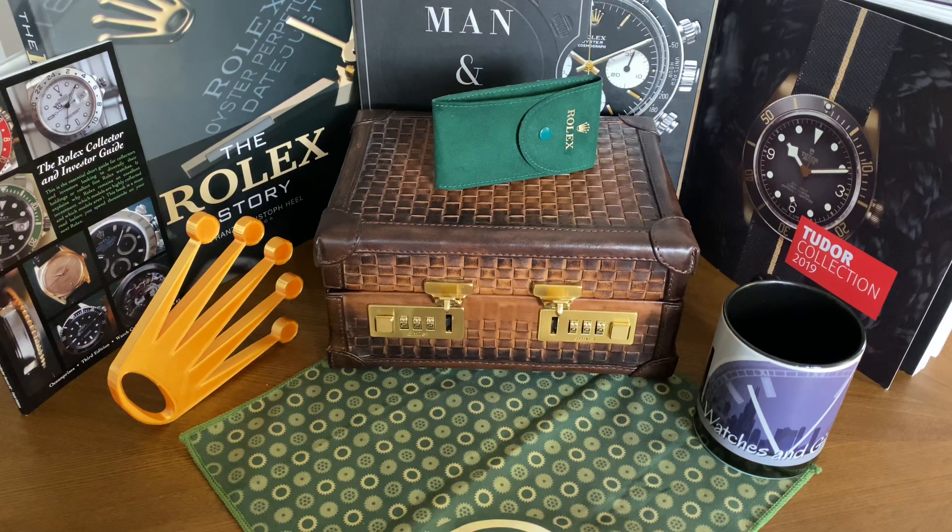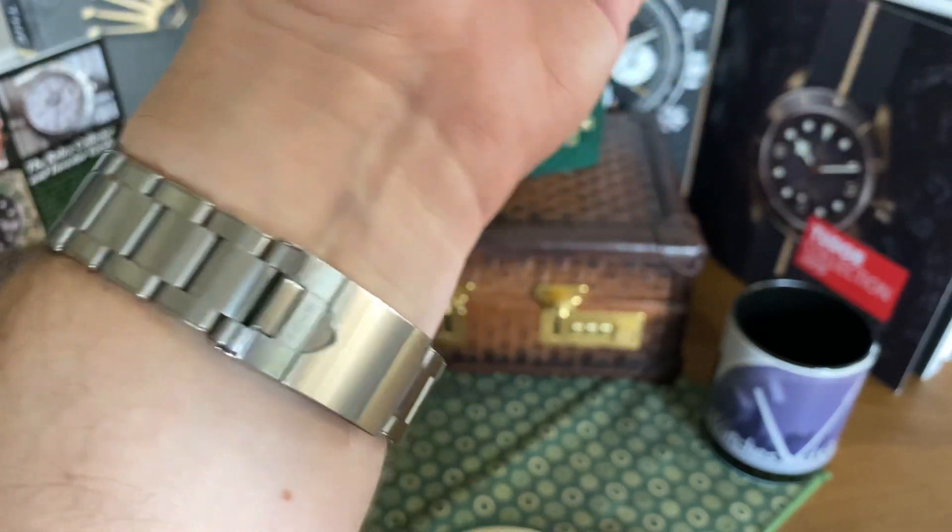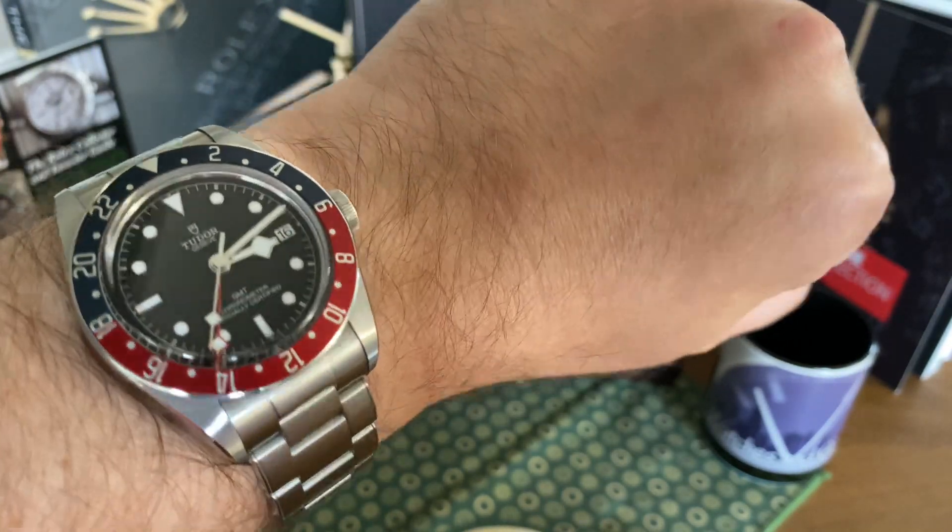In today's video, we're going to be discussing Tudor and another review of my Tudor GMT. I've had it for about a year now, so I wanted to discuss my thoughts and feelings about my Tudor GMT, and about the brand Tudor and why I'll be adding some more Tudors to the collection. Star of the show today is the Tudor GMT.